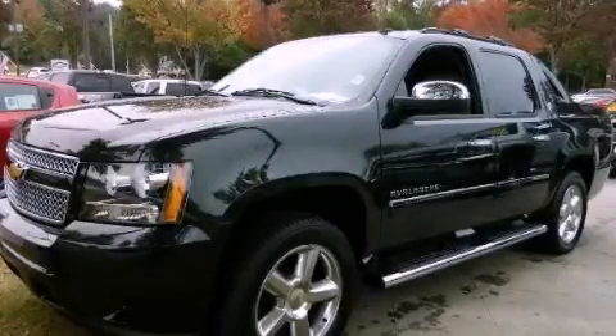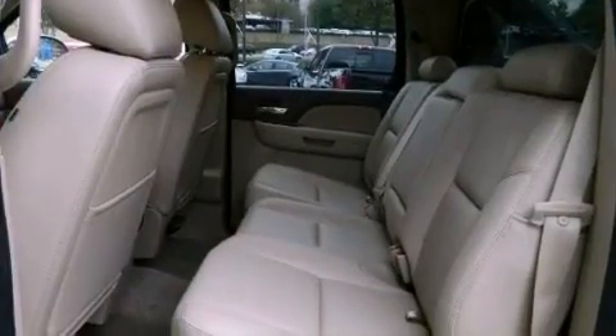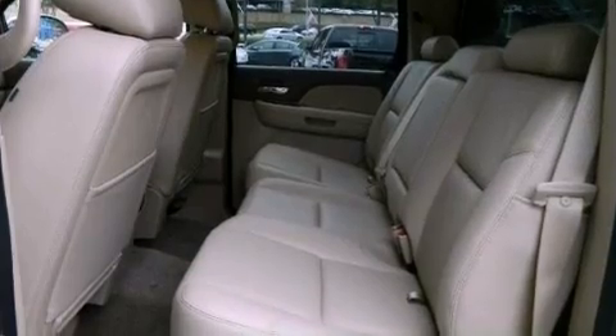This is a brand-new 2013 Chevrolet Avalanche. It has what you need for work as well as what you want for play. It features a 5.3-liter eight-cylinder engine and a six-speed automatic transmission.